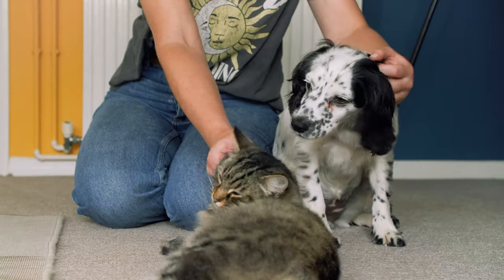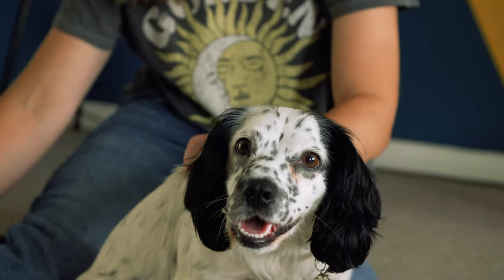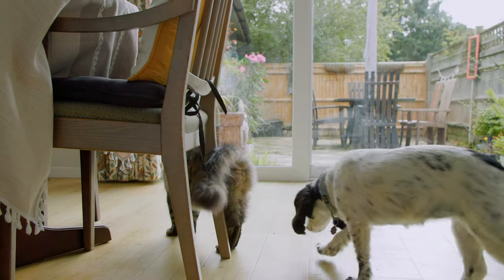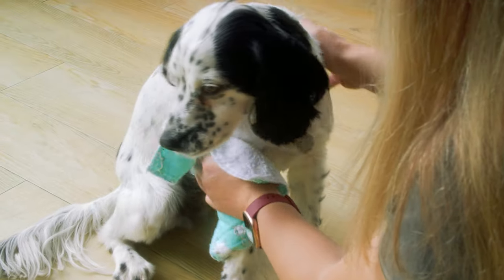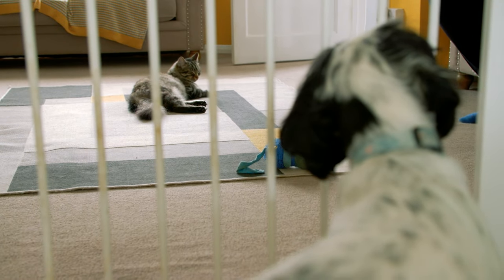Before introducing a new cat or dog to the household, it's important to consider a variety of factors, including the animal's personalities, their age, whether they have any medical problems, and their previous experiences and reactions to other species. Many people may be tempted to let their animals sort it out for themselves, but this is not conducive to building positive relationships. It's much better to manage a controlled introduction process rather than trying to repair a damaged relationship, and this is why first impressions really count.